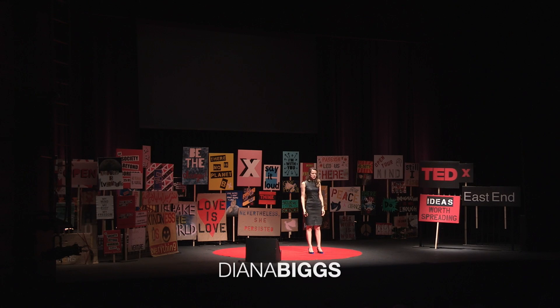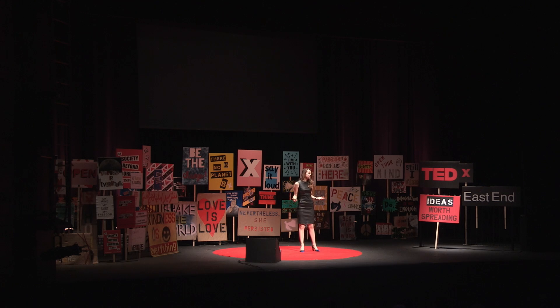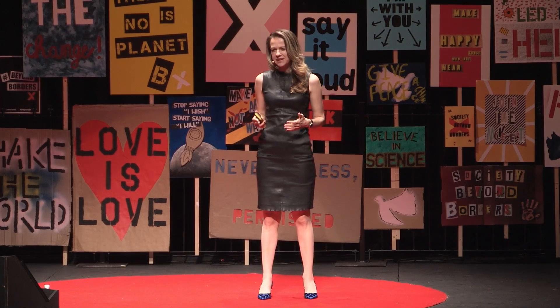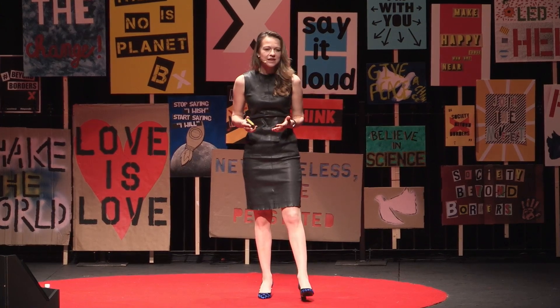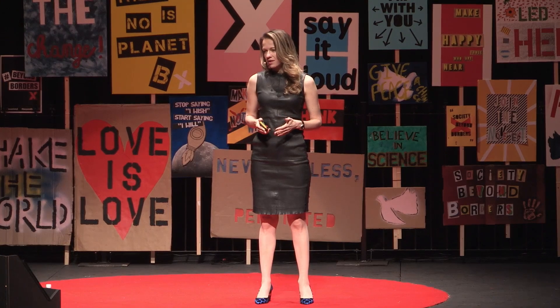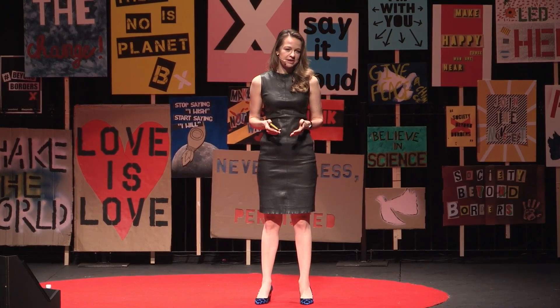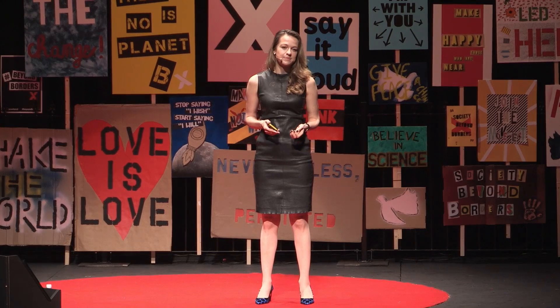In 2015 alone, over $120 billion worth of diamonds were exported around the world. And to manage the massive value of these tiny stones, the industry relies on paper certificates and receipts, which can be easily lost or tampered with. In an industry with a real risk of fraud and a history of human rights abuse, understanding the origin and authenticity of diamonds is paramount.